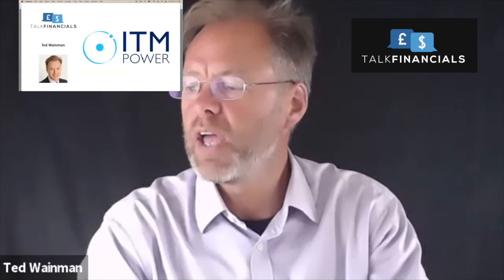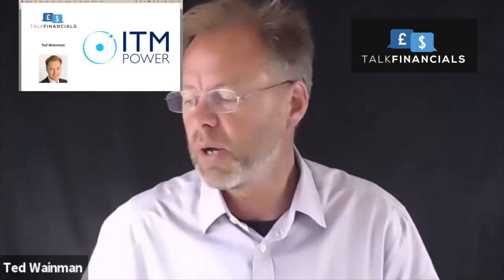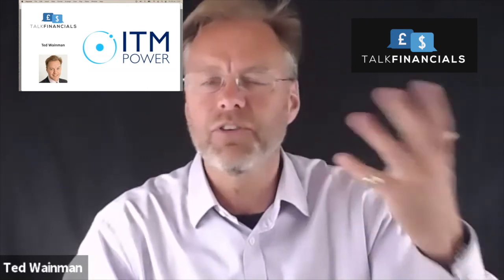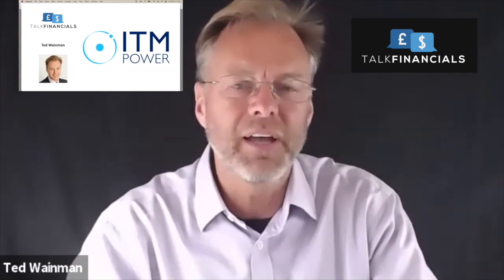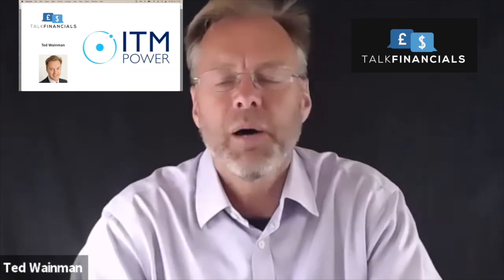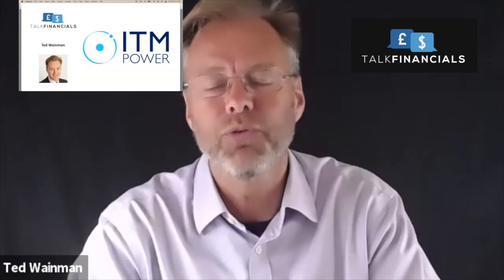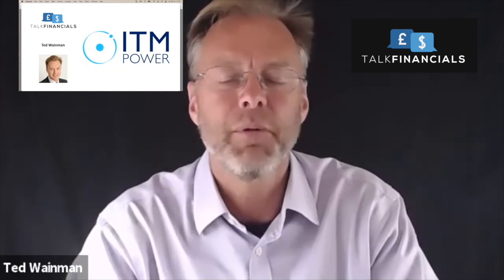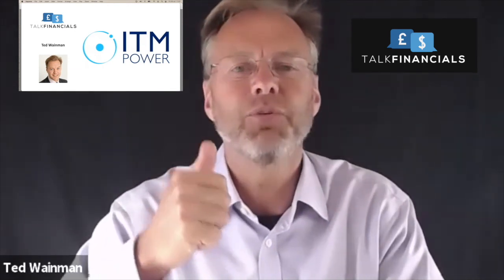Hopefully that was a useful analysis for you. Once again, please do like, share and subscribe to the channel, and leave your comments in the comments box below. Let me know what your thoughts are on this business — whether it's a great opportunity, whether you wouldn't touch it with a barge pole, or whether you've been sniffing around it as a potential opportunity. If you know anything else about the business, the contracts they've signed, the latest developments, that's useful to know as well. If you've got any companies you'd like us to look at, please leave those in the comments too — we do get quite a lot of companies requested and we try to do some of them at least. Thank you very much for your time, and I will see you on the next video.